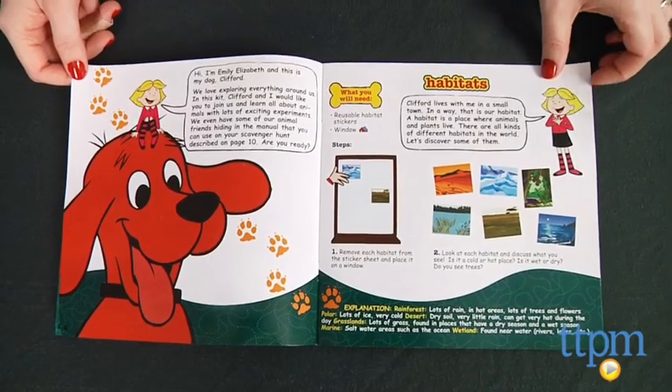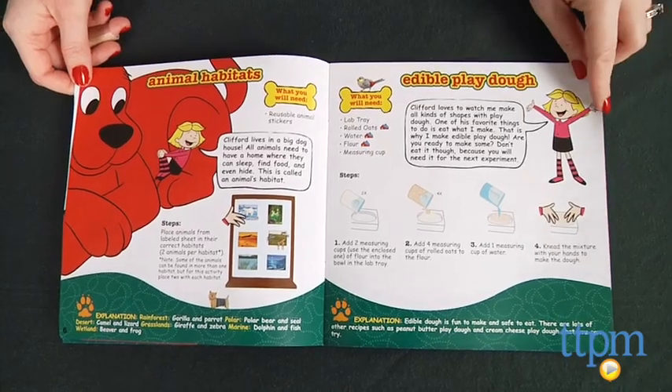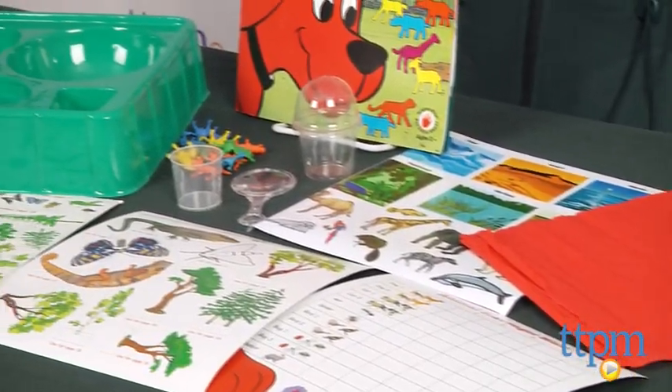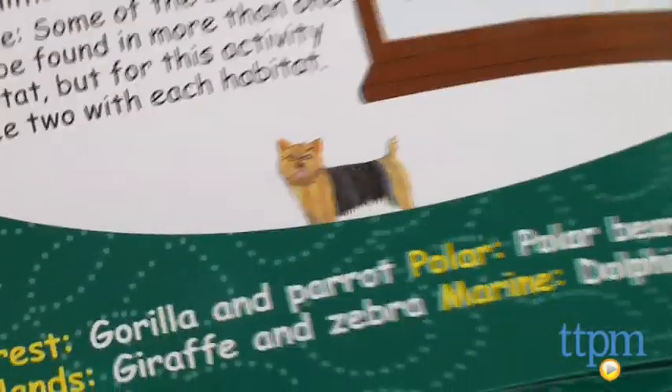Adult supervision and in some cases participation is recommended. The kit includes a colorful instruction manual, stickers, window clings and other kid-friendly tools. However, additional materials from home might also be needed for some experiments.